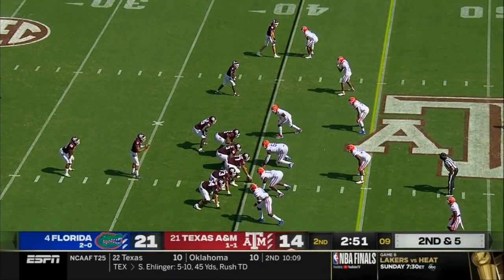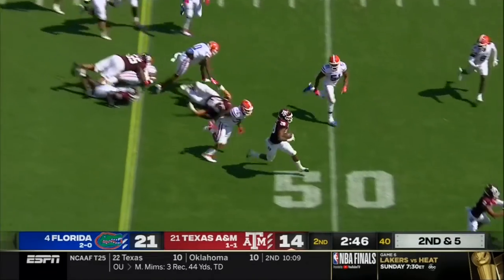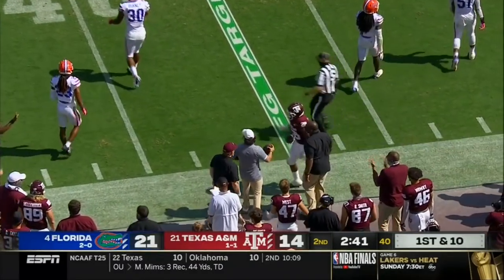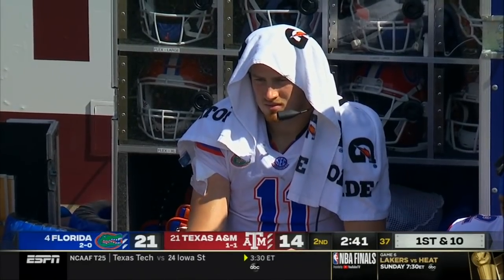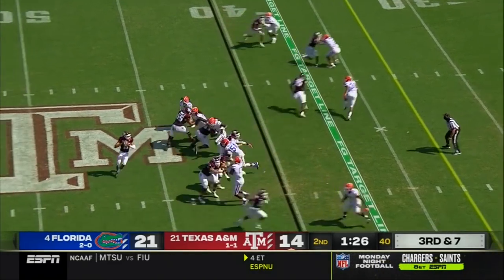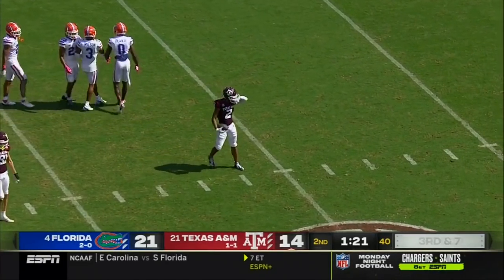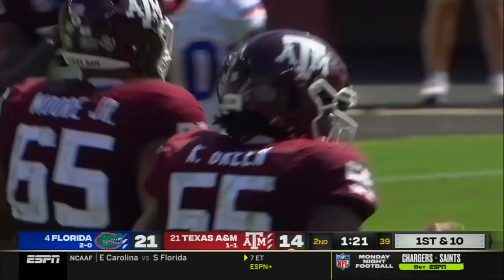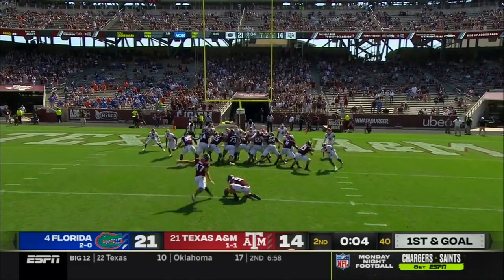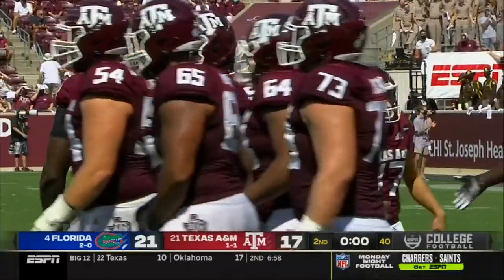Haven't had a punt yet. Haven't had a stop on third down yet. Another run play, and Spiller has got room across midfield — out of bounds at the 43-yard line, a 17-yard run for Isaiah Spiller, who came in averaging eight yards a pop. Mond's pass is caught — that was a great grab at the 30-yard line by Chase Lane to pick up the first down. And Seth Small knocks it through to end the first half.